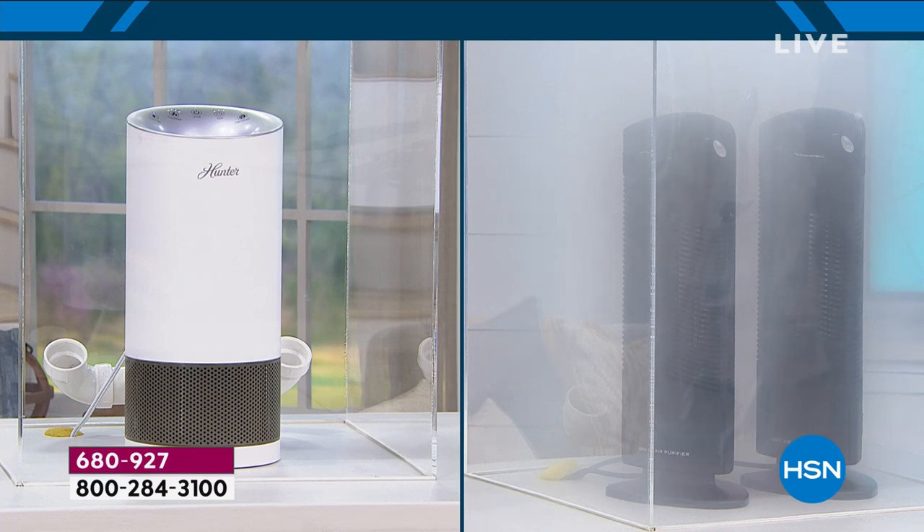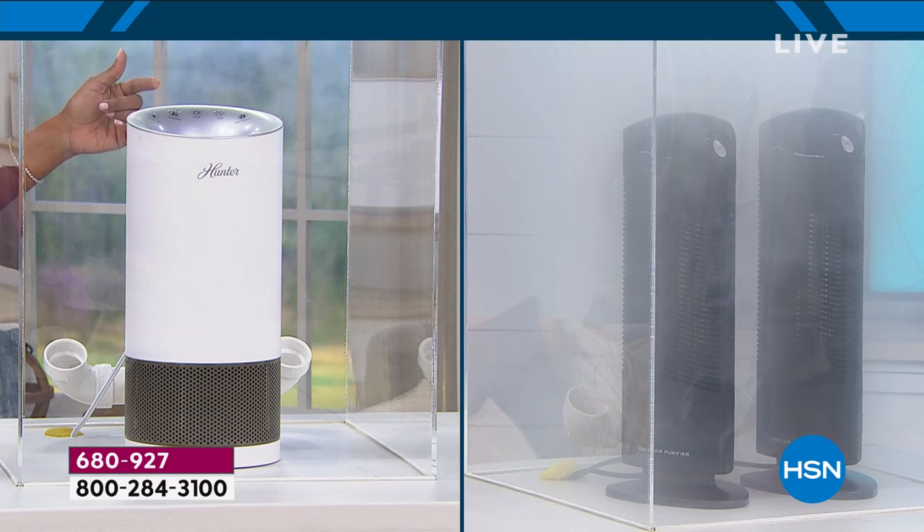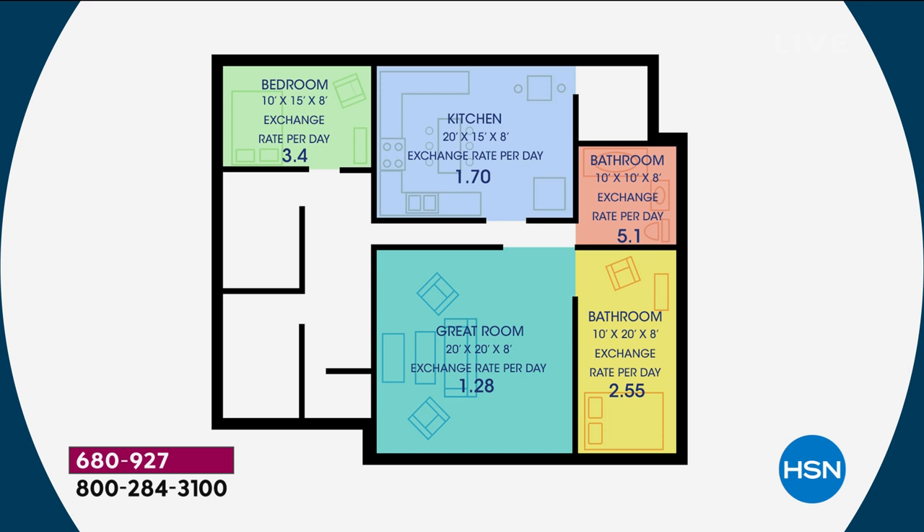The Hunter will actually clean a room of 106 square feet 115 times a day. In a bedroom that's 10 by 15, it cleans 3.4 times per day. In a big kitchen, 1.7 times. The amount that it's cleaning is absolutely crazy.